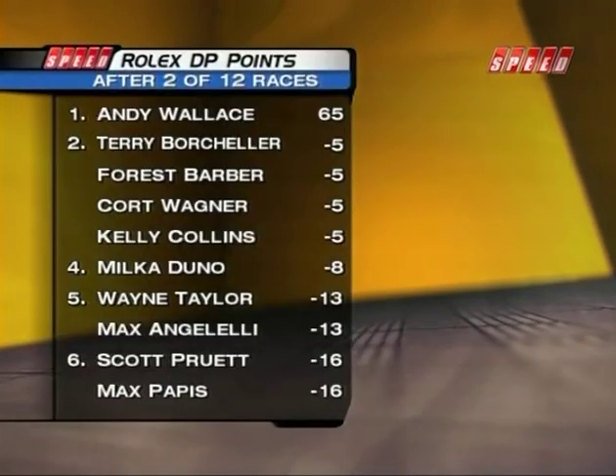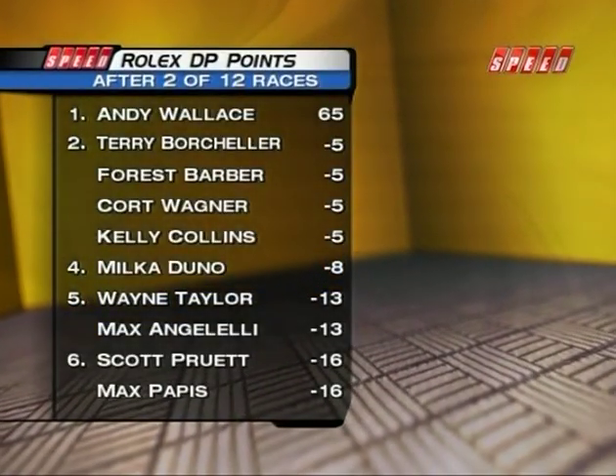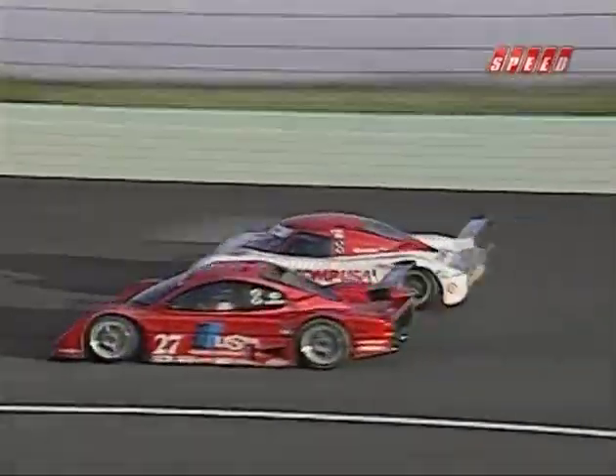That win by Wallace sent him atop the point standings with a four-way tie for second place. The Ganassi drivers had yet to break into the top five. Pappas and Magnussen were fined for their driving antics at Homestead. But the race certainly defined the 2004 season — the championship would be hard fought, the pushing and shoving had just started, and the title would go down to the final race of the season.